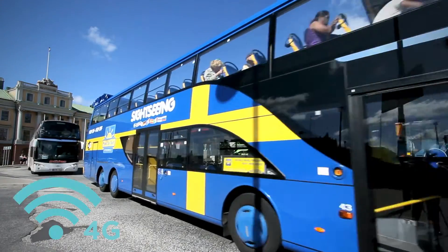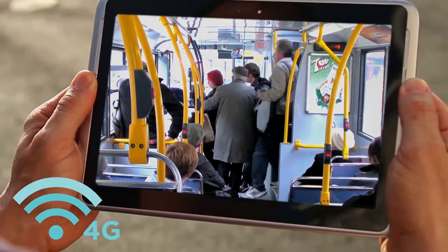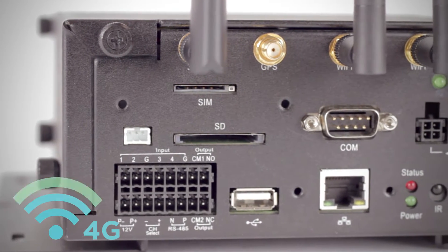Built-in 4G and Wi-Fi connectivity enable a crisp video stream to be accessed in real-time, and footage can be uploaded automatically for secure backup.